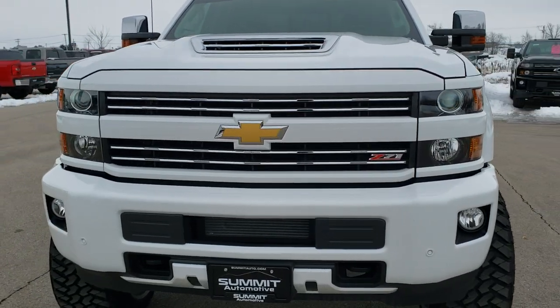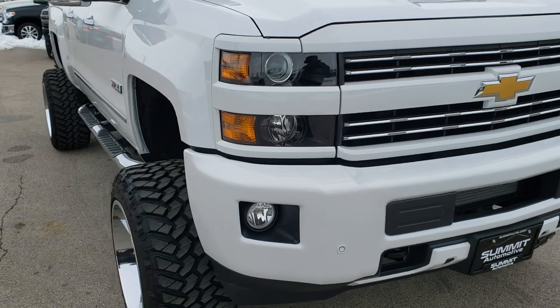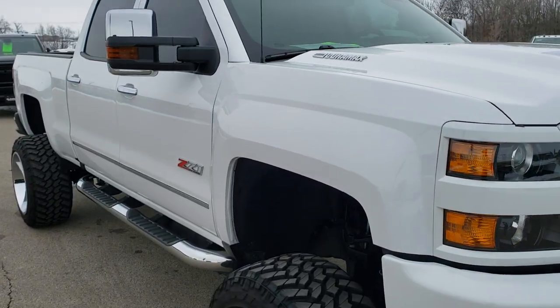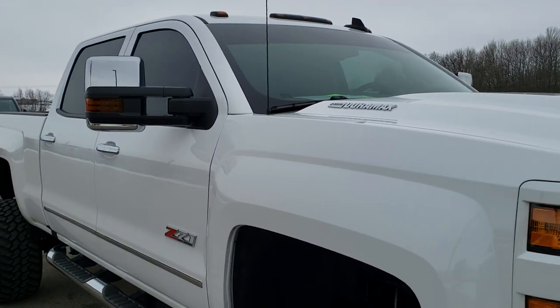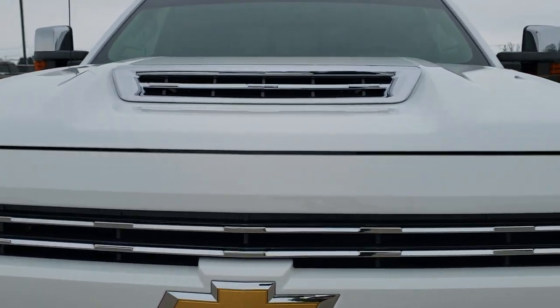Today we are checking out this extremely clean 2018 Chevy Silverado 2500 Crew Cab Short Box. This truck has the 6.6 liter Duramax diesel with the L5P motor, which pumps out 445 horsepower.